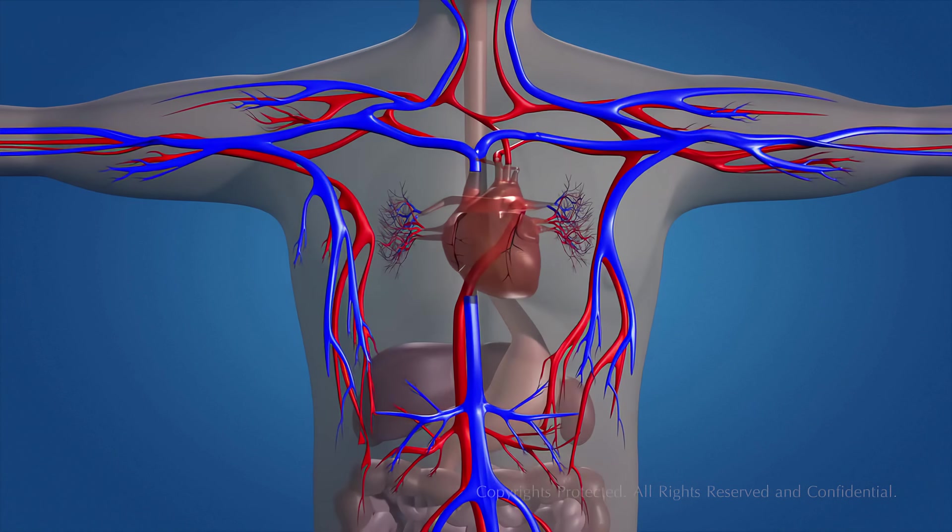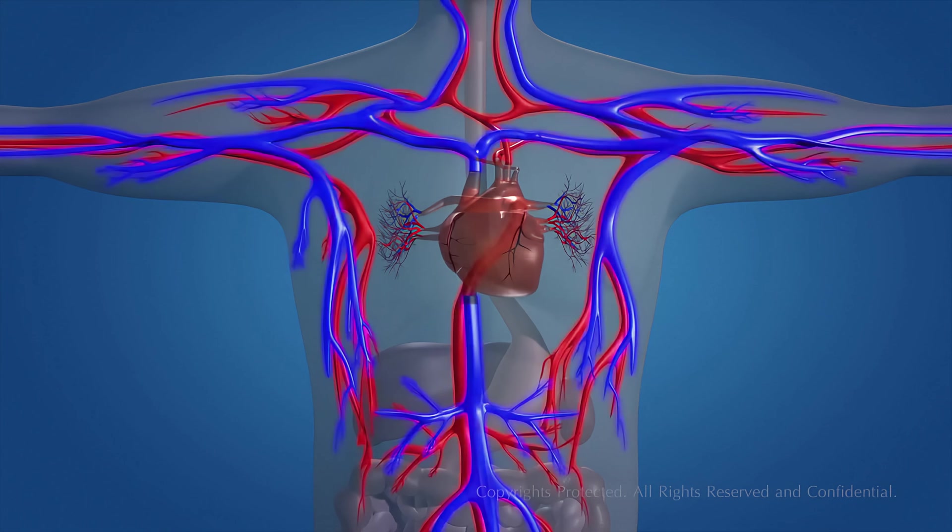Food, water, and oxygen are essential for the existence of human life. Blood transports all these substances through various channels called blood vessels.